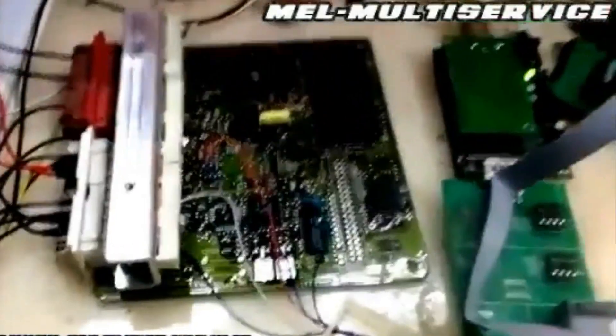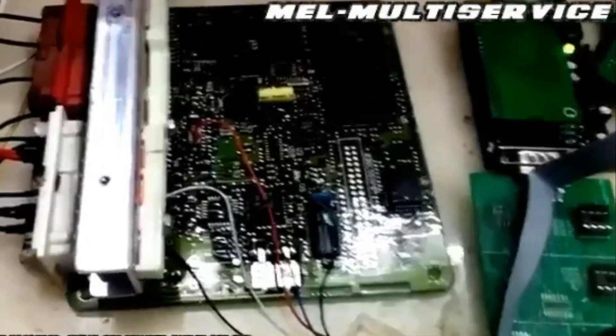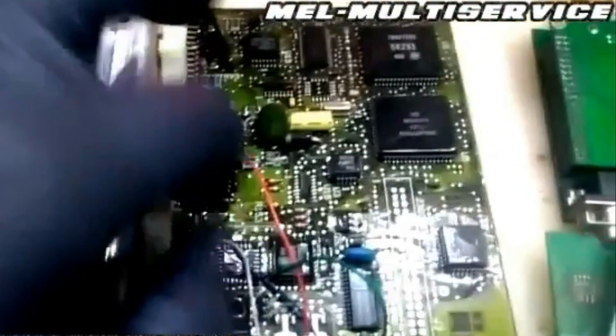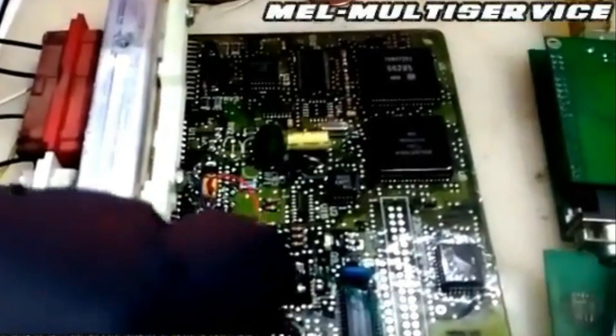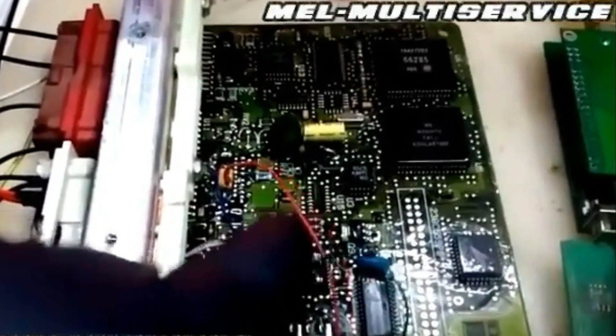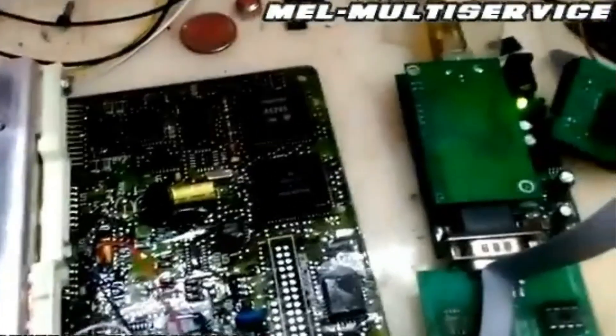Diagnostic information. When your car isn't feeling its best, the ECU can diagnose the issue and store it in the EEPROM. Diagnostic trouble codes, DTCs, and related information become a treasure trove for technicians during diagnostics, helping them quickly identify and address problems.